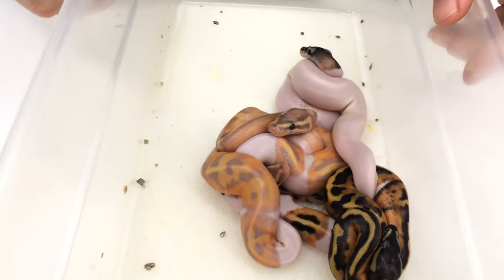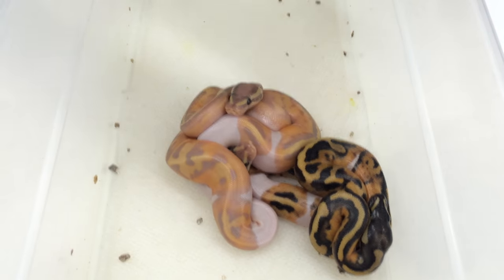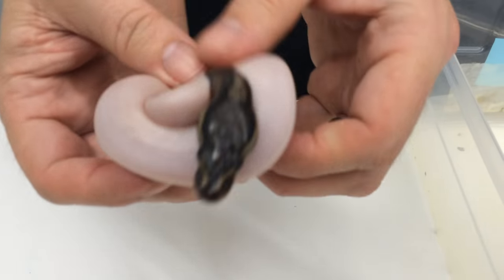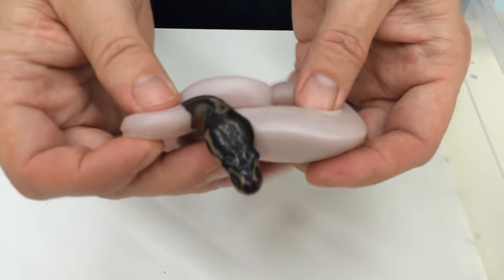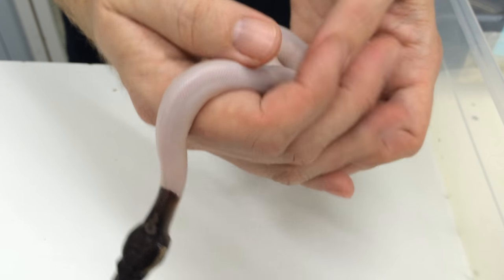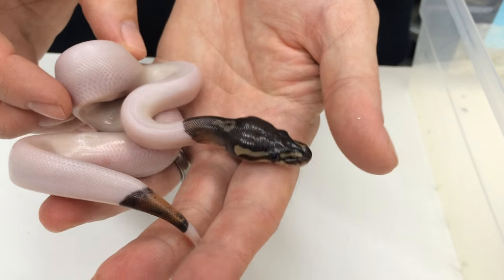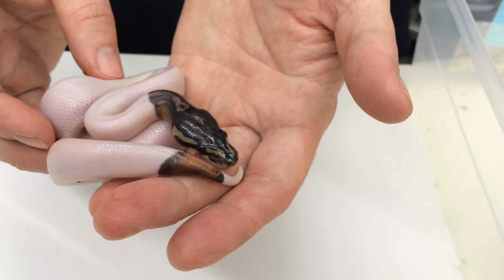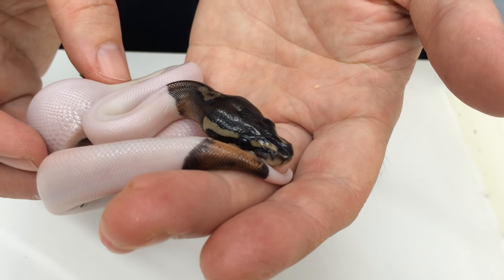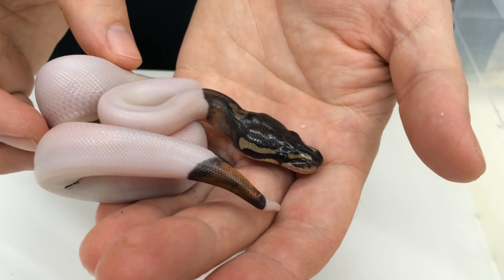Okay, now I have another really nice clutch here. This clutch was produced from breeding a Coral Glow Het Pied to a Black Pastel Pied. As you can see, here's a really nice Black Pastel Pied — they tend to be very high white. Not all of them are nearly solid white with dark heads like this, but a lot of them are. Probably about a quarter of the Black Pastel Pieds that have hatched out have looked similar to this or even with more white. This is a female, with a little bit of pattern down here and on the head and neck.